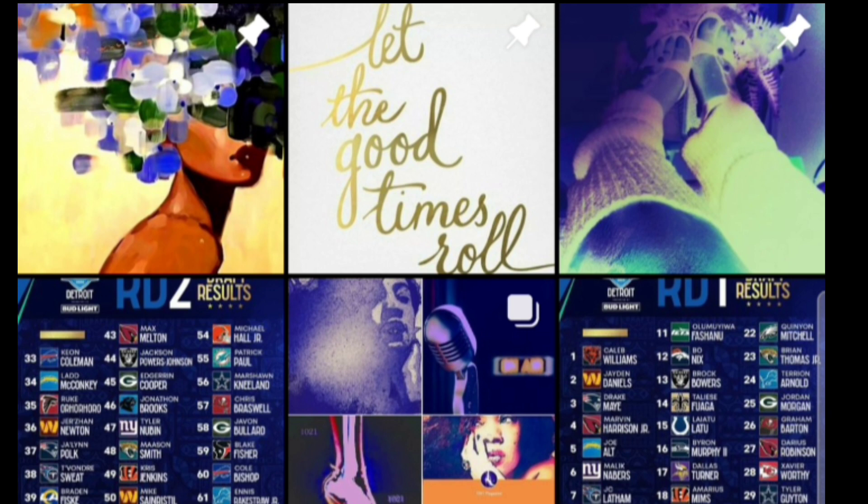With the 76th pick, the three-time Super Bowl champion Denver Broncos select Jonah Ellis, Utah. All right — Jonah Ellis, Utah. That pick is in. We'll see how that goes.